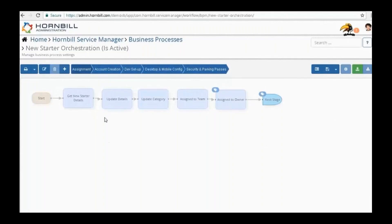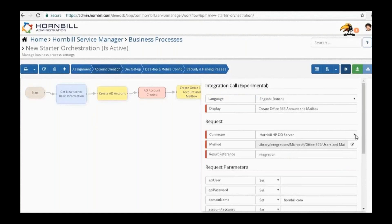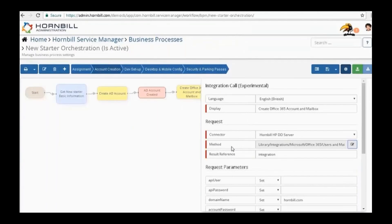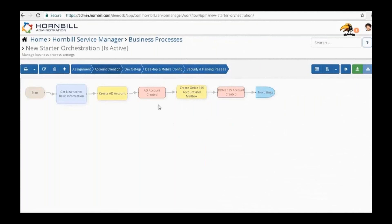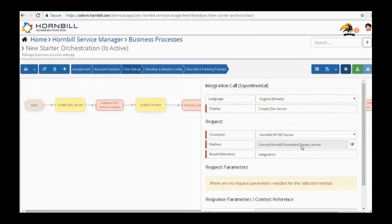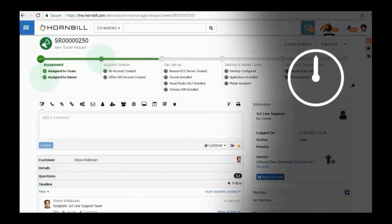In the business process designer, you go into the account creation node and add integration points — the yellow nodes. You choose the integration connector, select Microsoft Office 365 Users and Mailboxes, set 'Create User with Mailbox,' hit Apply, and the parameters are all configured — no code required. That's the last time you'll ever manually add a mailbox. You can extend further: create a dev environment connected to AWS to spin up a machine, install Chrome, install other software. Once approved, all these integrations kick off in the background while you carry on with other work.